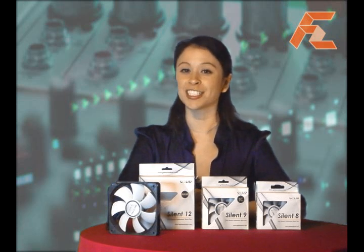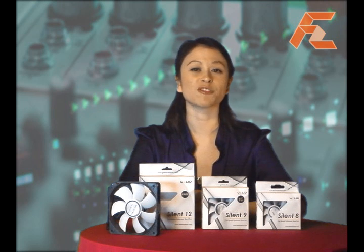Welcome to firstzoom.tv. I'm Francesca reporting. In our studio, we have some cooling products from Gelid Solutions.